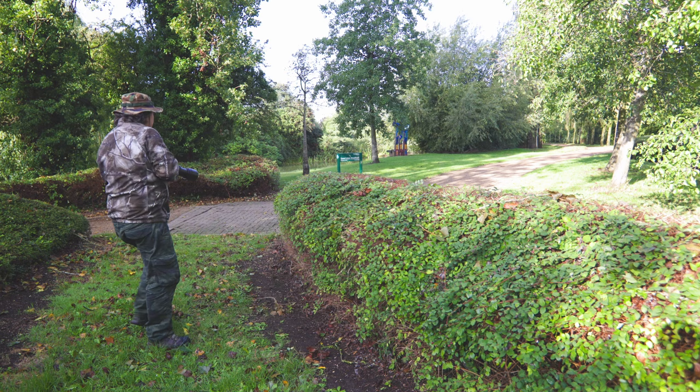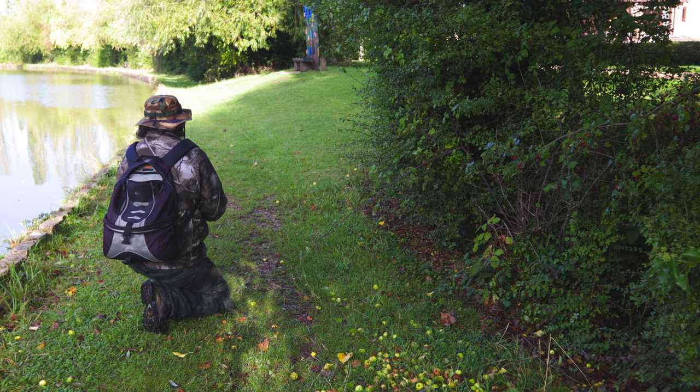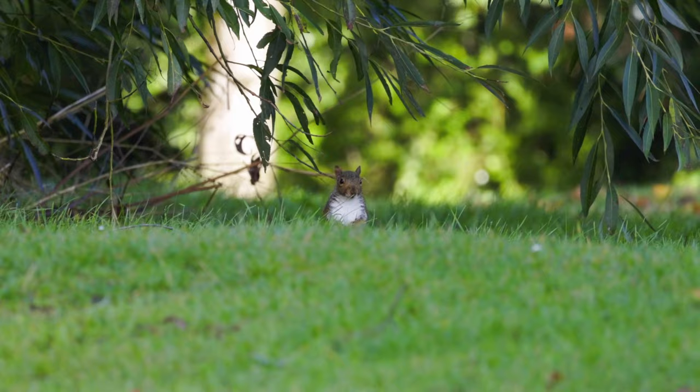Certainly don't make sudden movements because that's going to scare the animal. You'll notice I have changed positions here because the way the squirrel was moving was away from the other location, so I'm hoping I'll be able to get some better images and better footage from this position instead.